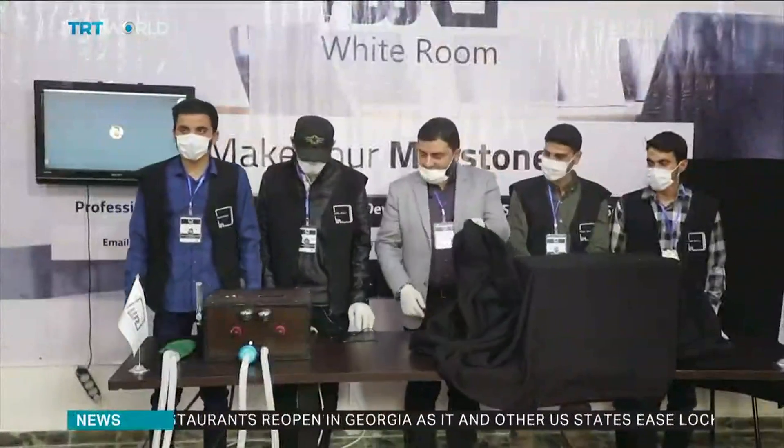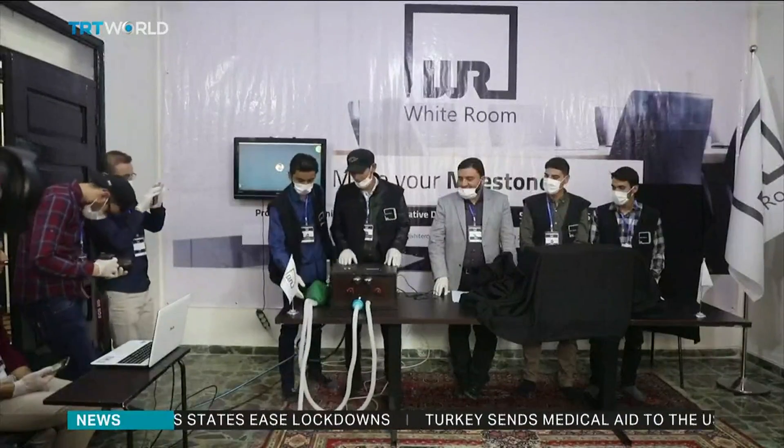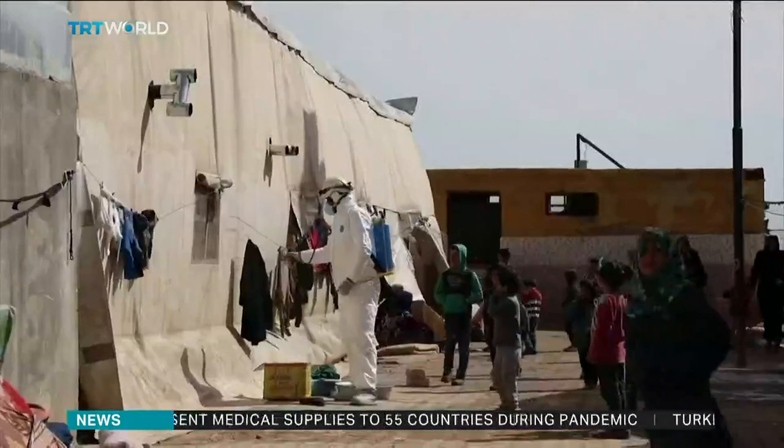These volunteers hope to build hundreds of makeshift machines to prevent that from happening. The regime has hit most of the infrastructure, so we risk having many deaths if, God forbid, the disease strikes and there's no preparation. We used all our energy and teamed up with the medical engineering students and other people in this field. We came up with a smart ventilator machine.